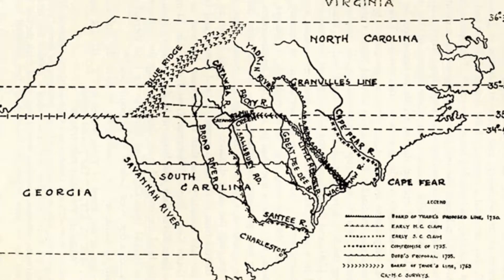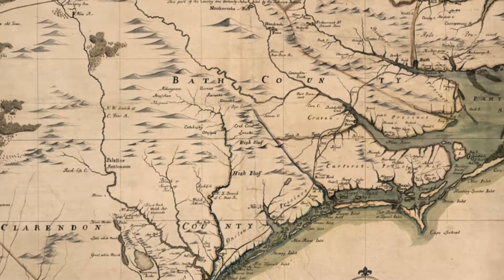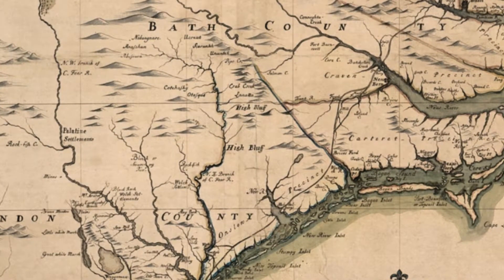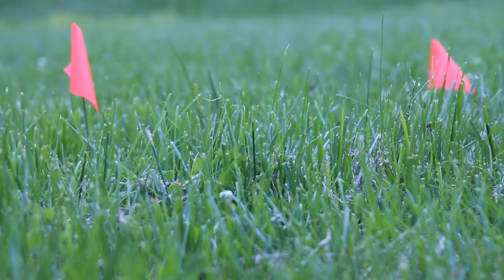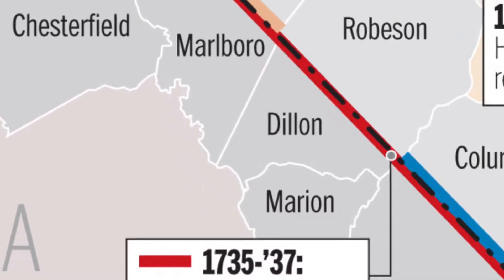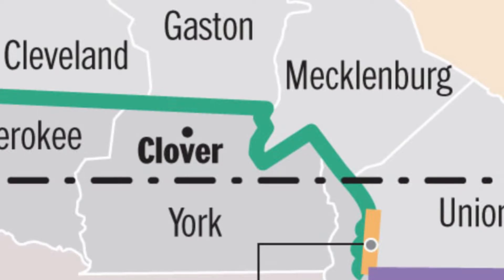But surveying the entire border would be no easy task. Two parties — one in 1735, the other in 1764 — would take up the enormous task of surveying the entire Carolina border. The first party in 1735 found themselves with low morale, battling against unforgiving terrain. Nearly 30 years later, in 1764, a new team resumed the survey without first finding the 35th parallel. This oversight was only discovered after chartering some 64 miles of land, resulting in giving North Carolina hundreds of thousands of acres that really belonged to South Carolina.